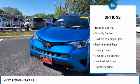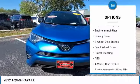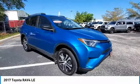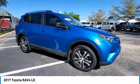rear spoiler, brake assist, traction control, stability control, daytime running lights, engine immobilizer, privacy glass, four-wheel disc brakes, FWD.